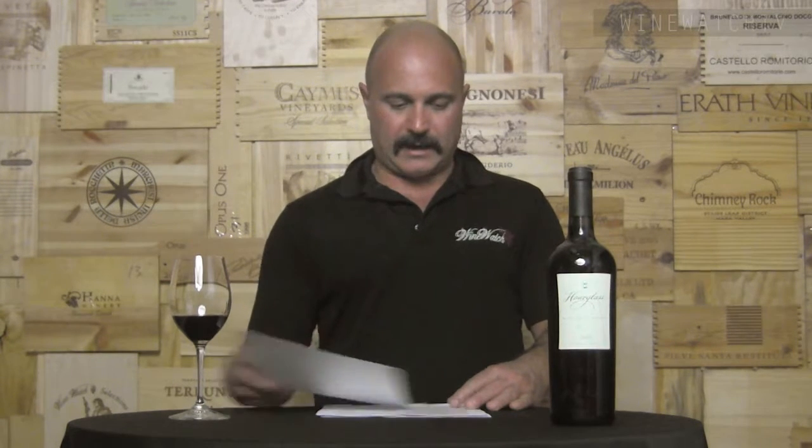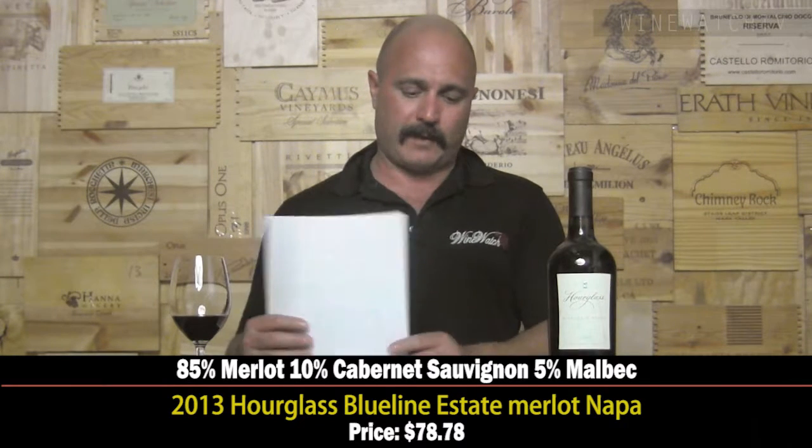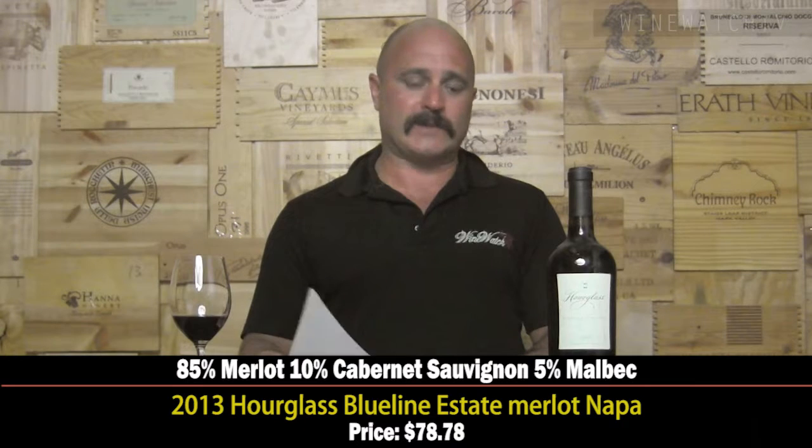I think Hourglass is one of the better new wines to come out of the 90s from Napa Valley. They've added a little bit to the lineup — they bought some property, the Blue Line Vineyard — so now they've got two wines: one from the original estate and one from this new vineyard. Everything here is most excellent in quality.